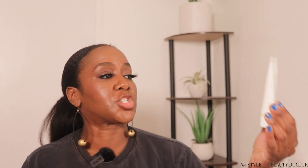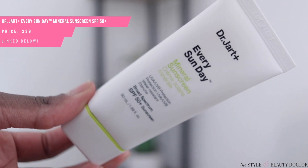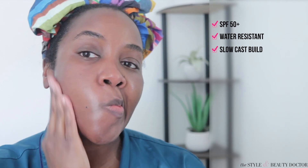Next up, the Dr. Jart Every Sunday Mineral Sunscreen SPF 50 Plus — also water-resistant. This is a really nice creamy texture. You definitely want to go in with thin layers until you have an adequate amount of sunscreen on. When you first put this on, the cast doesn't look that bad. It's a bit of a slow build with the cast, but I would say the cast on this one is probably not as bad as the other ones — not transparent or invisible, but not as bad.